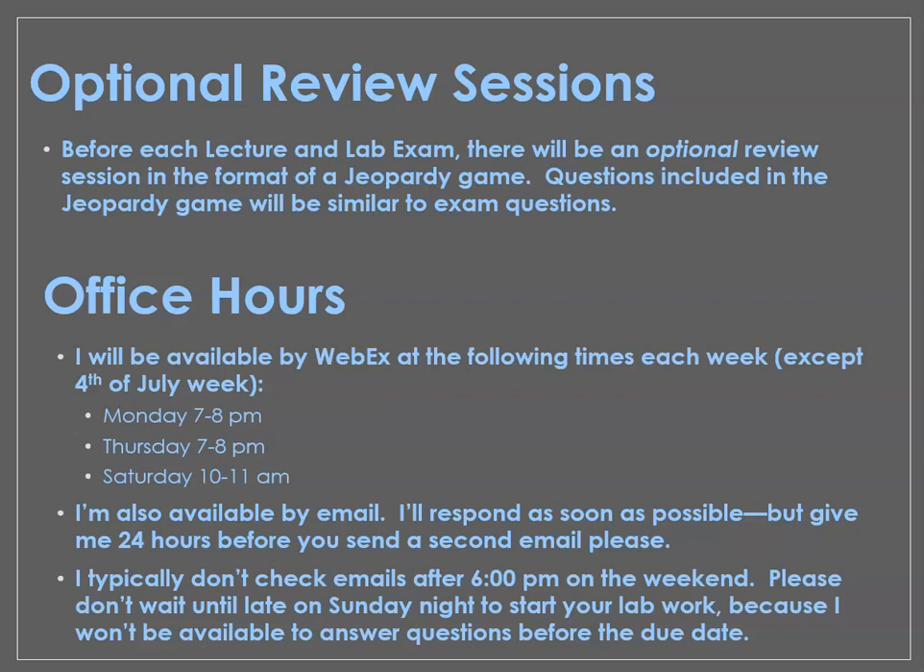This last point is important. In the evenings and on the weekends, I usually don't check my email after 6 p.m. — I like my evenings to be family time. This matters because you have lab assignments due on Sunday nights by midnight. If you start your lab assignment at 9 o'clock Sunday evening, run into questions, and send me an email at 10 p.m., I can almost guarantee you won't get a response until Monday morning — and that's after your due date. At least look at the material before Sunday night so you can reach out before I turn off my phone for the night.